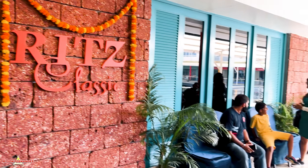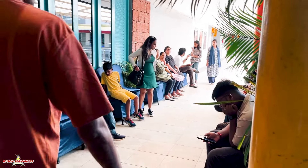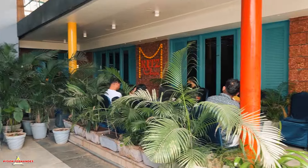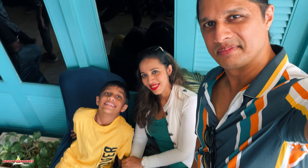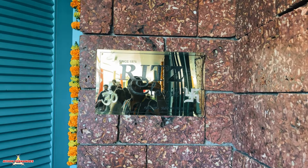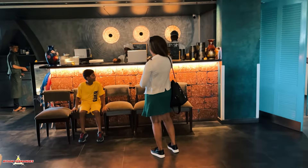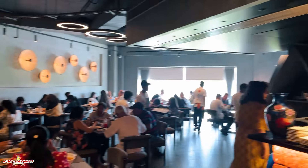When we reached the restaurant, there were many people waiting to go inside. While we were waiting, we took some photos, and the security guard was doing an amazing job calling out names. Finally our name was called and we could go inside — the restaurant was jam-packed and it looked amazing.